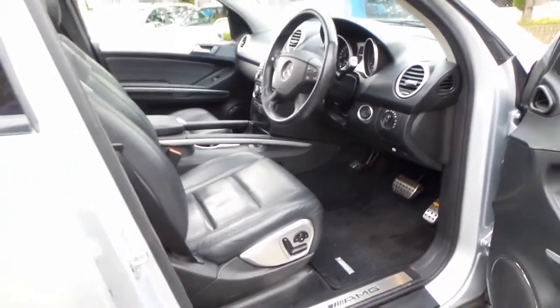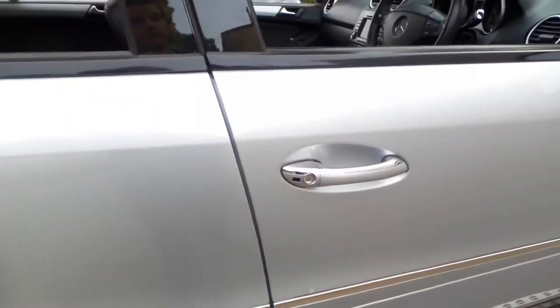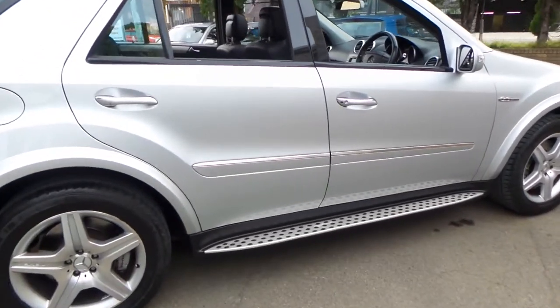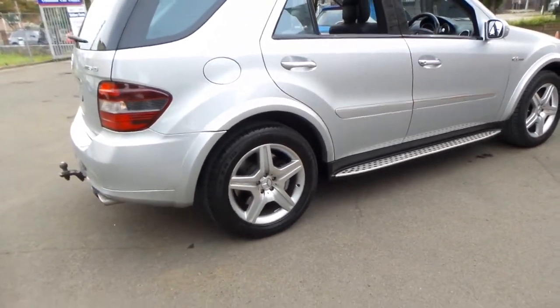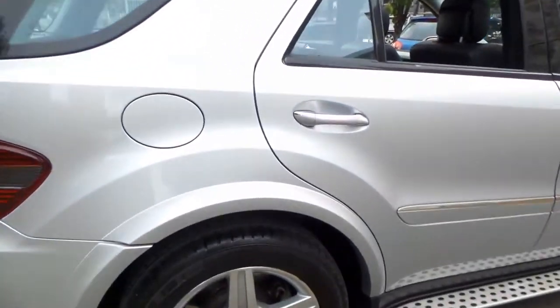I say low 80,000 kilometres because we've seen a number of them with nearly 200,000 kilometres. It's got genuine AMG wheels with Continental tyres — they're 19 inches. Some people put 20 or 22 inch wheels on them, which looks great but it puts a lot of unnecessary pressure on the suspension components.